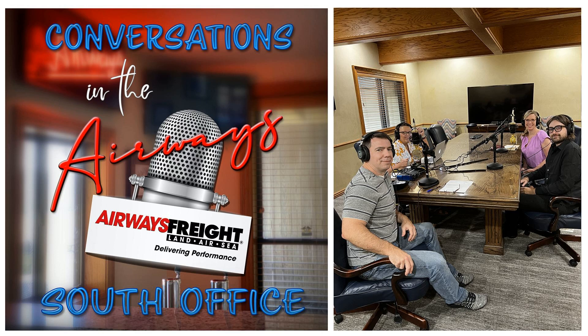Emily and Dylan, welcome to Airways Freight. Emily, you've been here many times before — you've been to our mudboat picnic, you've enjoyed some of our after-hours activities with us. We appreciate you coming back. Dylan, great to have you here for the first time. We're excited to be here. Yeah, so excited. Thanks for having us.